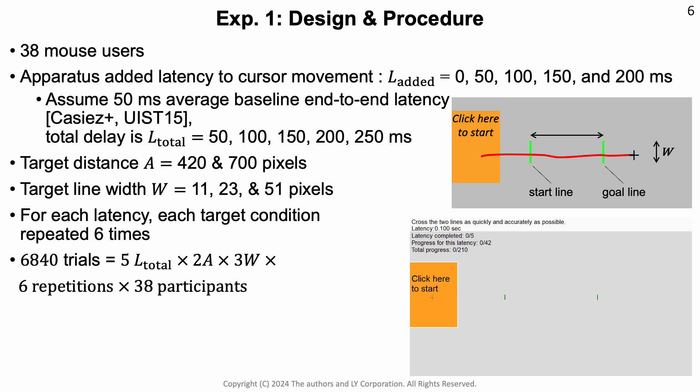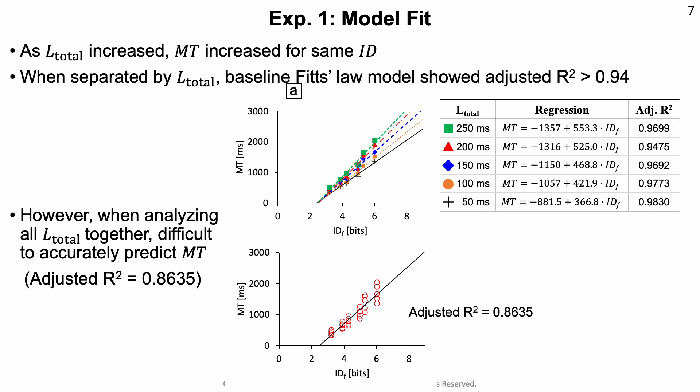In our first study, we used 38 mouse users and added between 0 and 200 milliseconds of latency, and investigated conditions with multiple target distances and line widths with repeated trials. In each case, the user had to start from the left and make a stroke through both goals. Based on previous work and as we used crowdsourced participants, we assumed an average end-to-end latency of 500 milliseconds. The data shows that as latency increases, movement time increases for the same index of difficulty. When we separate the data by different latencies, we see good fits for Fitts' law models with adjusted R-squared higher than 0.94. However, when we take all the data together, movement time predictions become less reliable with a single model.